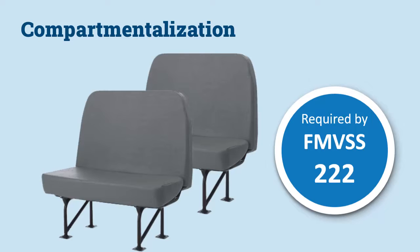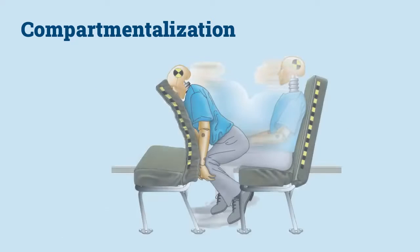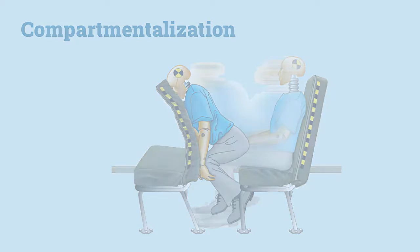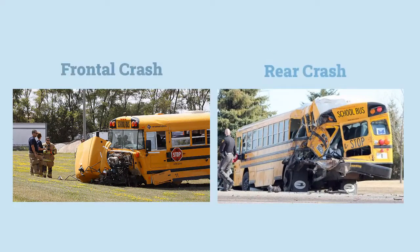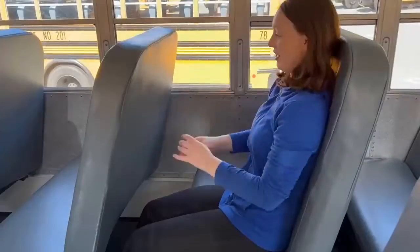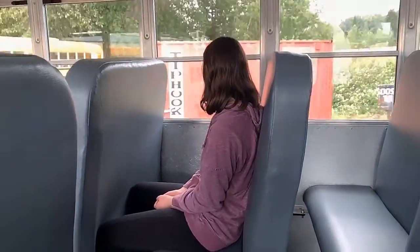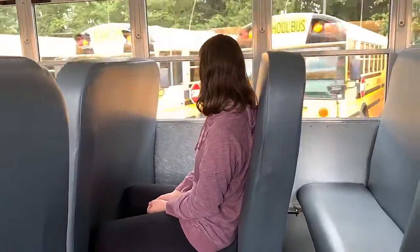FMVSS 222 sets the requirements for compartmentalization for large school buses, a passive occupant protection system which is the primary form of protection in these vehicles. Compartmentalization is protective in frontal and rear crashes, in which the body moves forward and back. Watch this simulation of what happens to a passenger of a large school bus making a sudden stop.